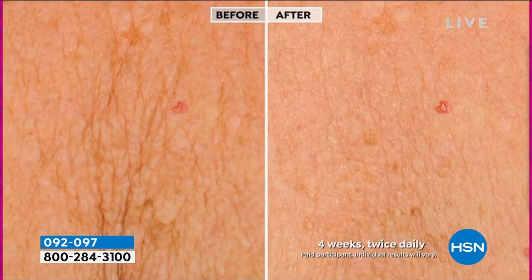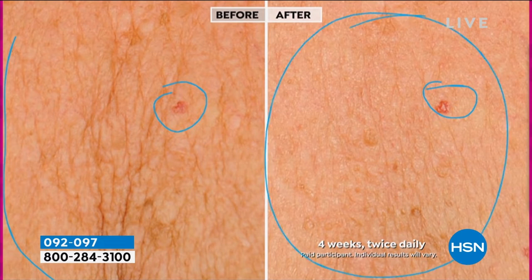And decollete — you know it's the same patient. Look at this — look at those wrinkles, look at the texture, the tone, the firmness. All improved dramatically. Wouldn't you want to have these types of results?